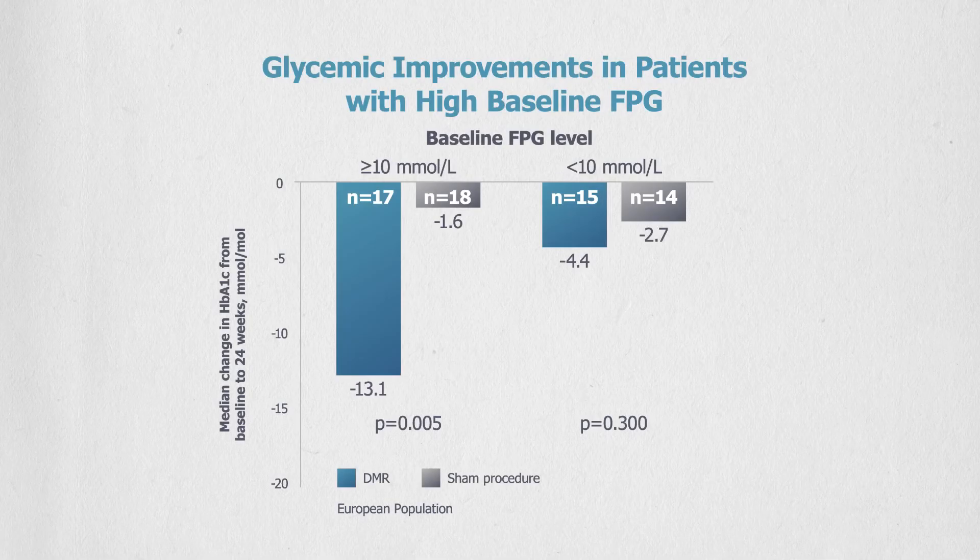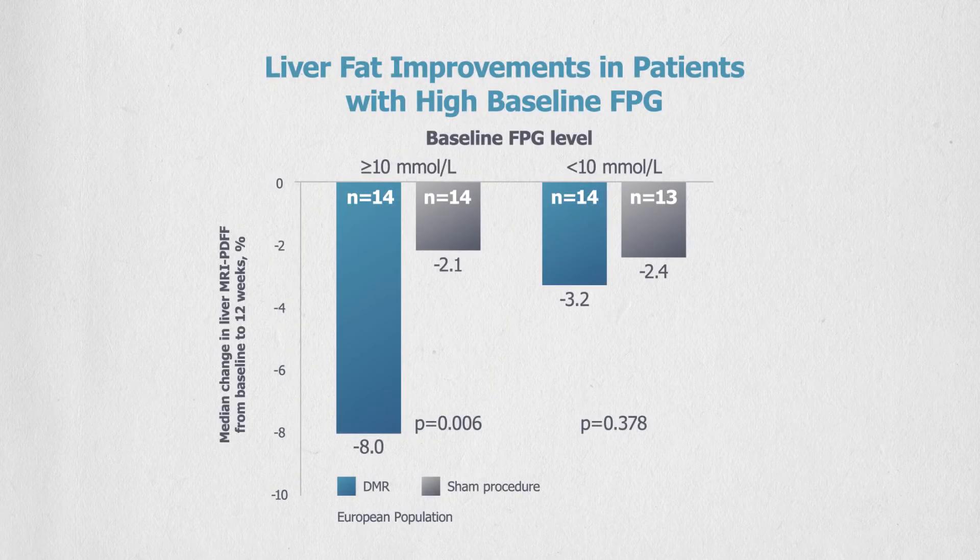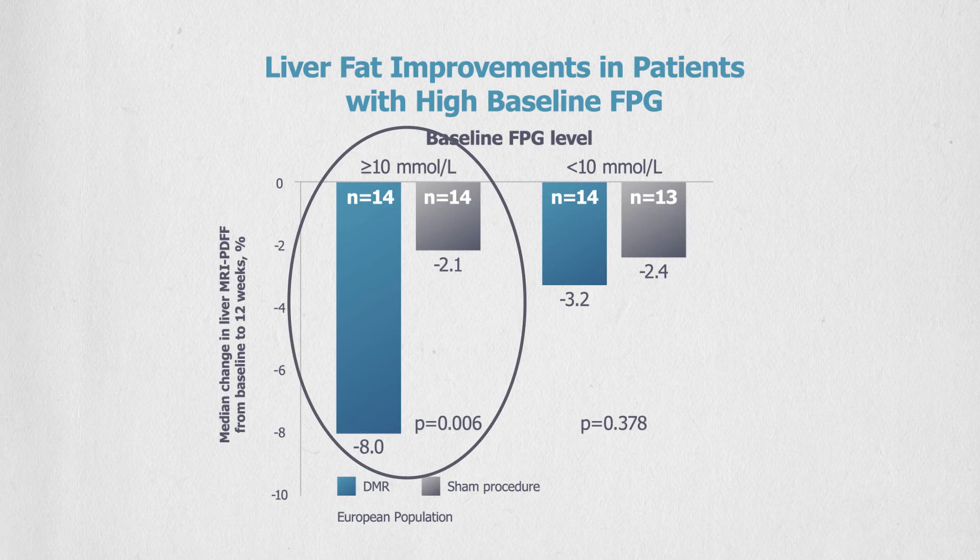Post-hoc results were stratified by patients' baseline fasting plasma glucose. Glycemic improvements were found to be even more remarkable in those patients with a high fasting plasma glucose at baseline. This was also true for the improvement in liver fat reduction in those patients with high baseline fasting plasma glucose.